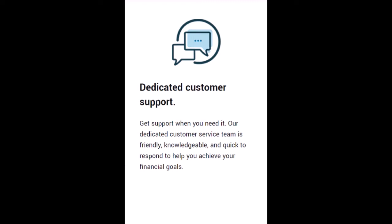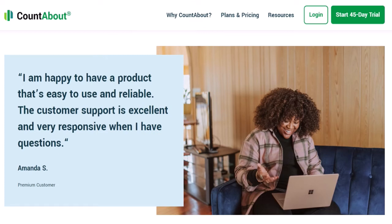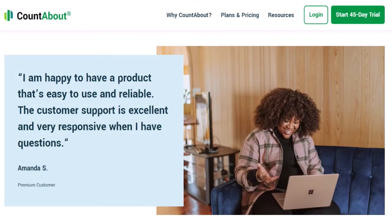Seventh, customer support. When you have inquiries, you seek solutions — yet not all personal finance software makes it simple to find them. Customers of CountAbout are really happy with their customer service, and it's difficult to find complaints online. You may log into your account and access their help section with just a few clicks, where you can look over frequently asked questions or open a support ticket tailored to your needs. Users usually express surprise at how fast and thoroughly their questions are answered.